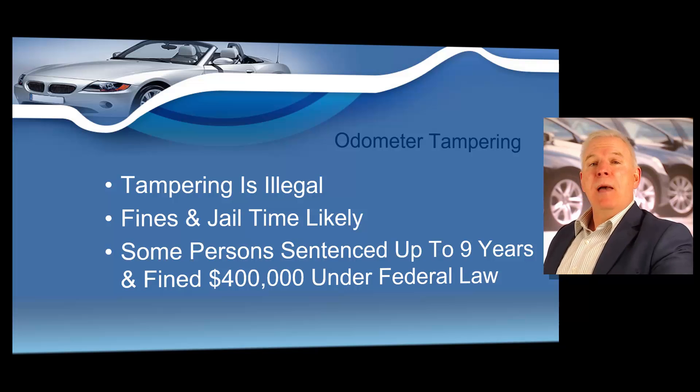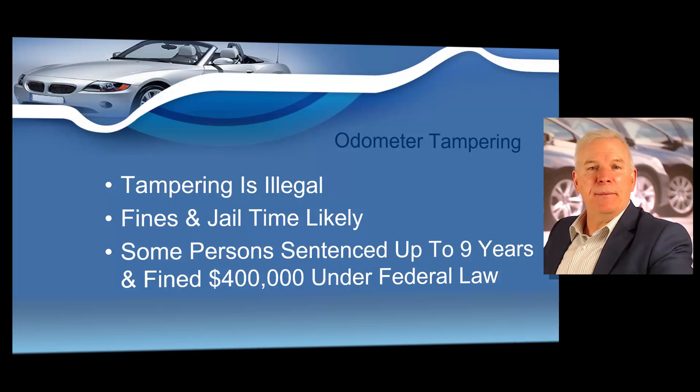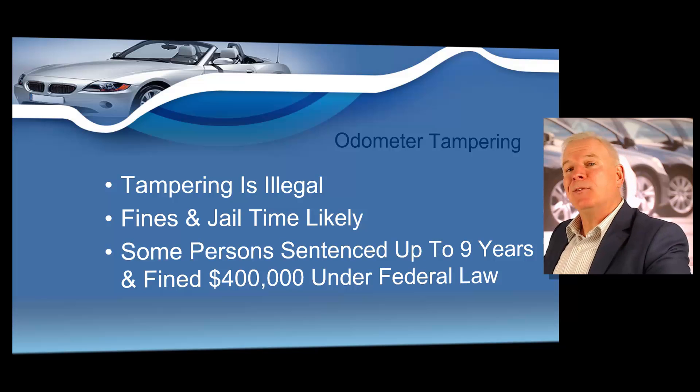If you ever suspect odometer fraud — maybe on a vehicle you've taken on a trade or one you're purchasing from an individual — you can contact the National Highway Traffic Safety Administration's Vehicle Safety Hotline at 888-327-4236. You may also contact the National Highway Traffic Safety Office of Odometer Investigations Fraud at the Washington address found in your manual. There are helpful tips that can help you detect if a vehicle's odometer has been tampered with. It can be difficult, but it is not impossible to detect an odometer that has been clocked.